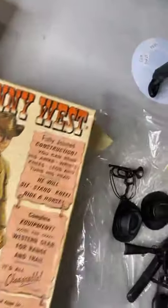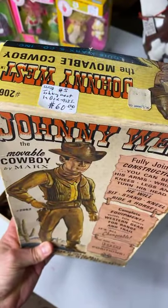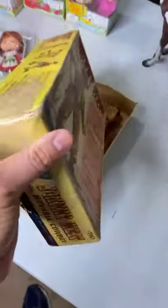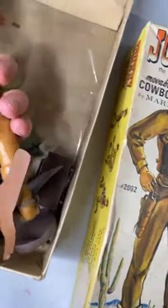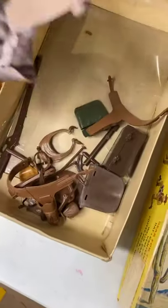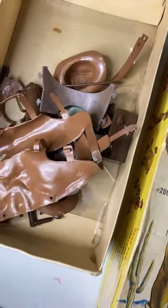This one has the original packet — Johnny West, $60. The box has been taped up and there are some issues, but the action figure is in good shape, no cracks, not broken. And it comes with all this swag. $60.